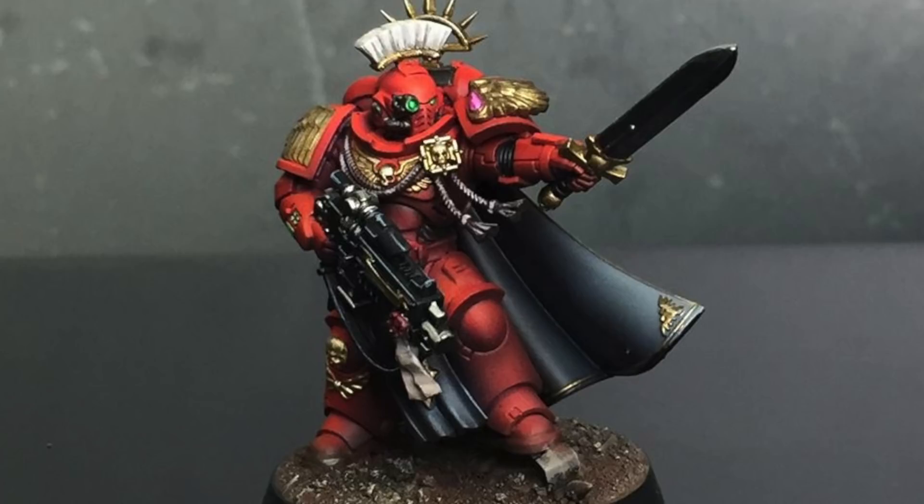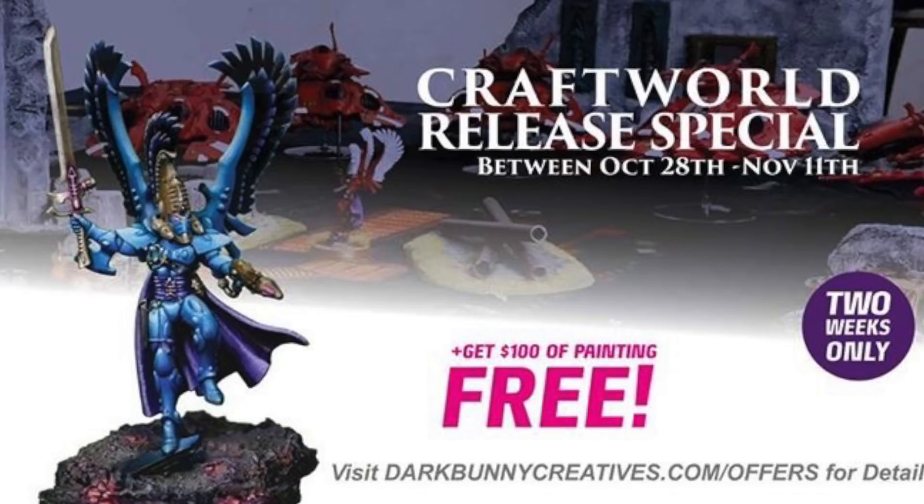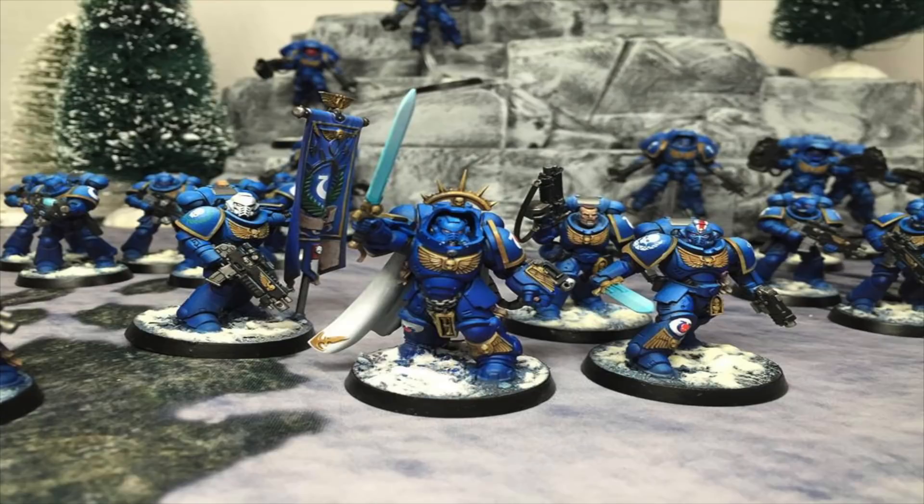If you guys go over to their Facebook page — link will be in the description — they've got a special going on that started back on October 28th and it's going all the way to November 11th. For the release of the Aeldari, they are doing a Craftworld special. Basically, if you commission an Aeldari army of $500 or greater, they will give you $100 off. You can purchase miniatures, have them convert, have them paint — whatever it is, as long as it's Aeldari themed and $500 or more.